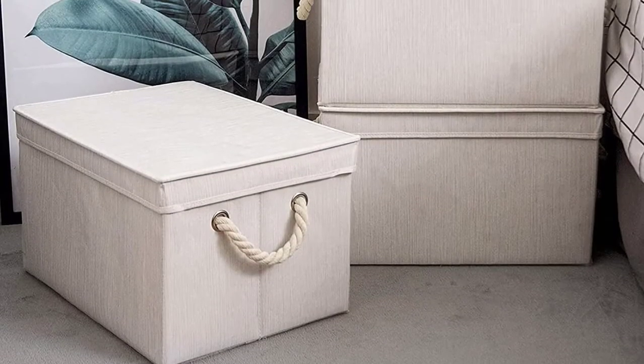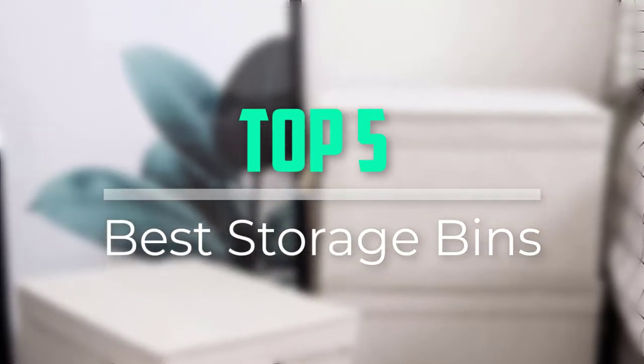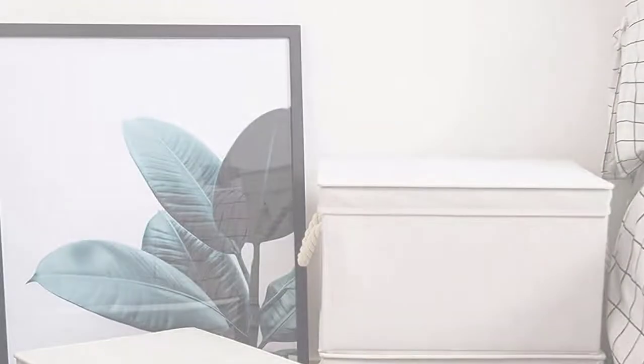Hello everyone, welcome back to our new video. In this video, I will give you more information about the top 5 best storage bins that are available on the market.